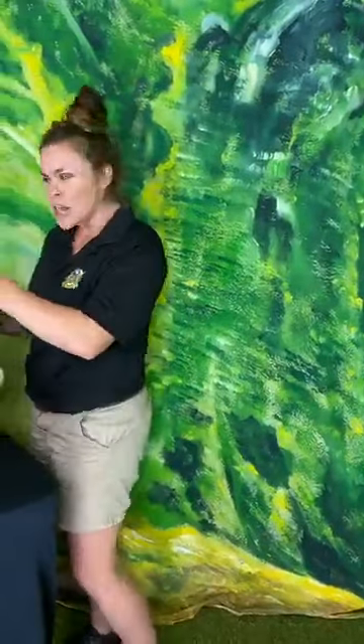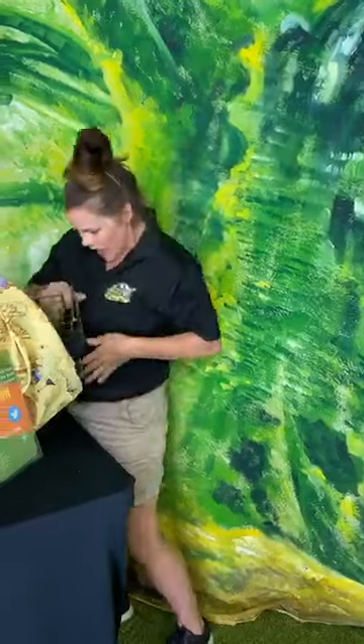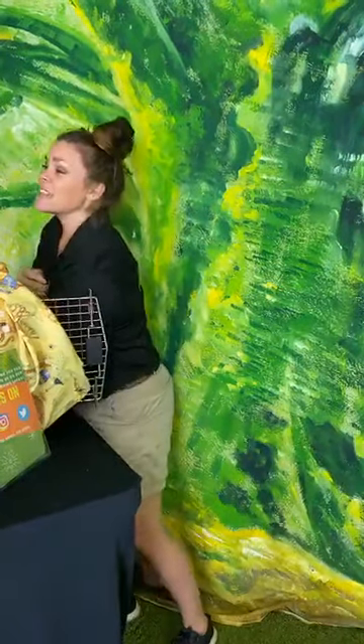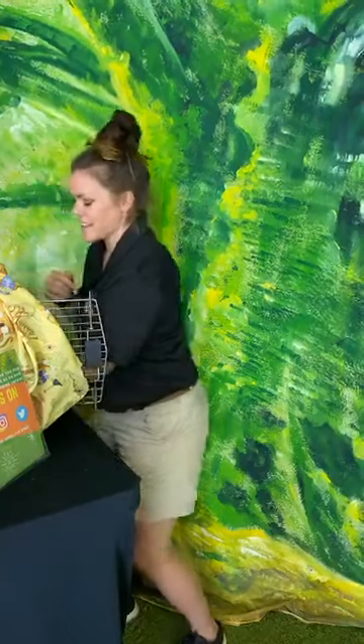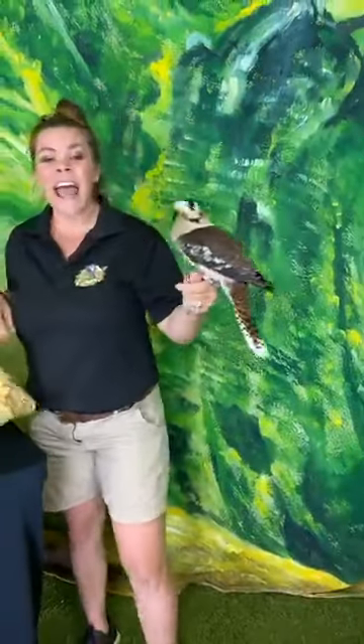Our Australian adaptation friend here — his name is Moe, and he is covered in feathers. He is a laughing kookaburra. He gets his name because of an adaptation he has: he makes a laughing sound.